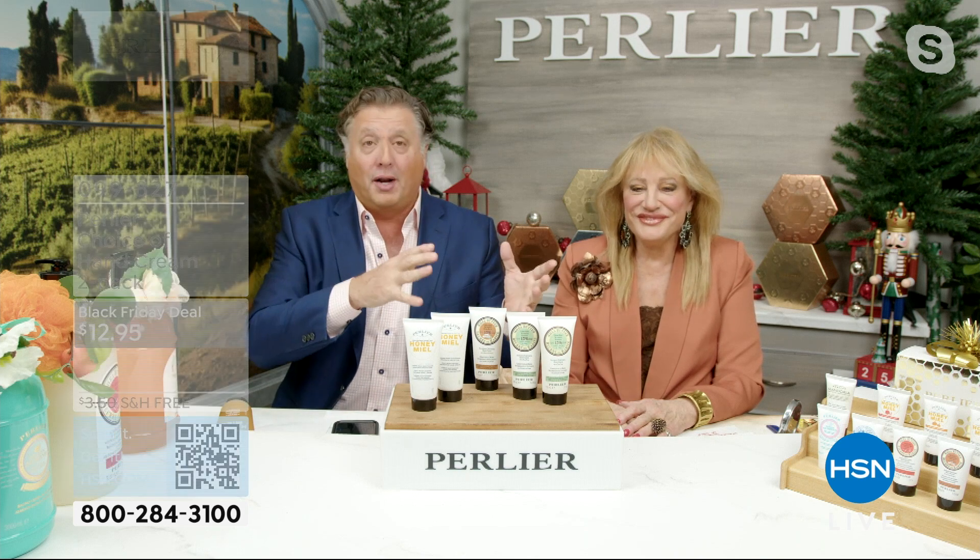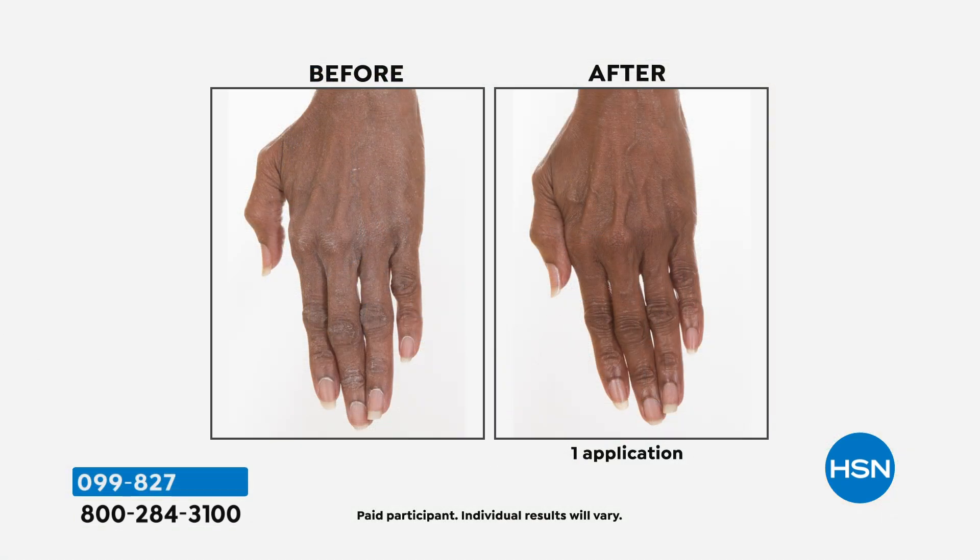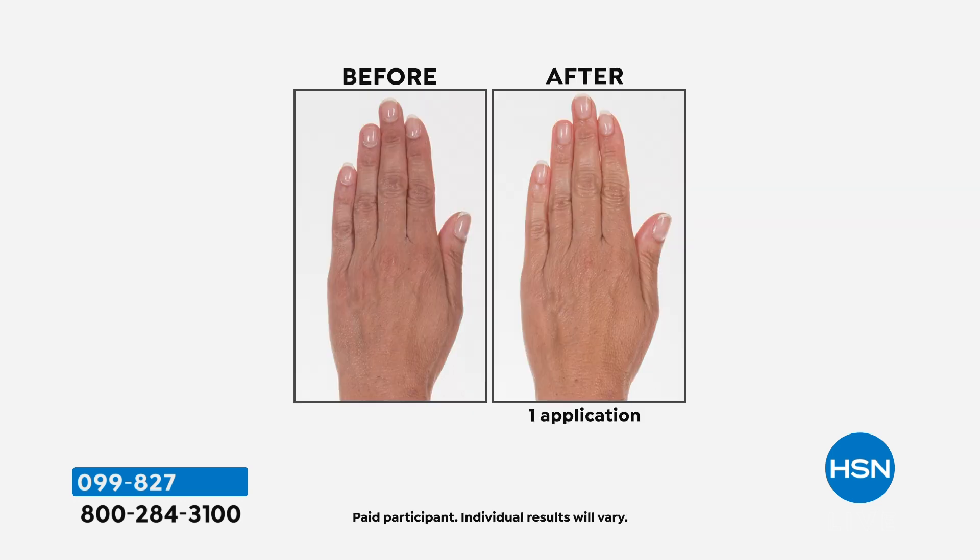Our hand creams — people even come from the University of Turin in Milan to use the special machines that we invented for testing on hand creams. We are known for really deep penetrating creams when it comes to our hand cream. We have clinicals on our hand creams. We actually even do sensitivity studies on the hand creams. Each one of our hand creams are made in Italy with pure shea butter, with pure certified organic honey, with whatever it is that you're going after — for $22.95 each.